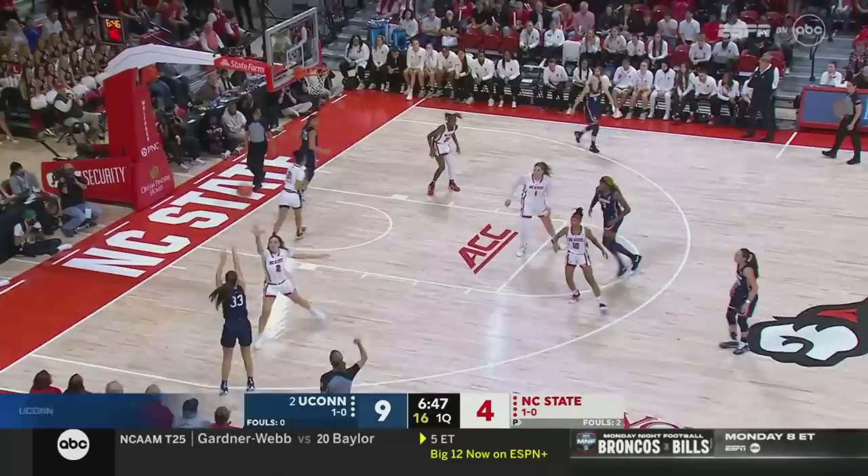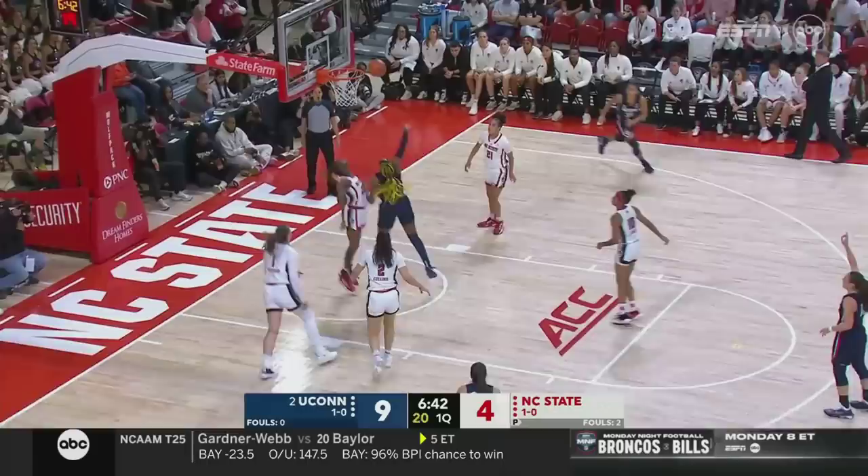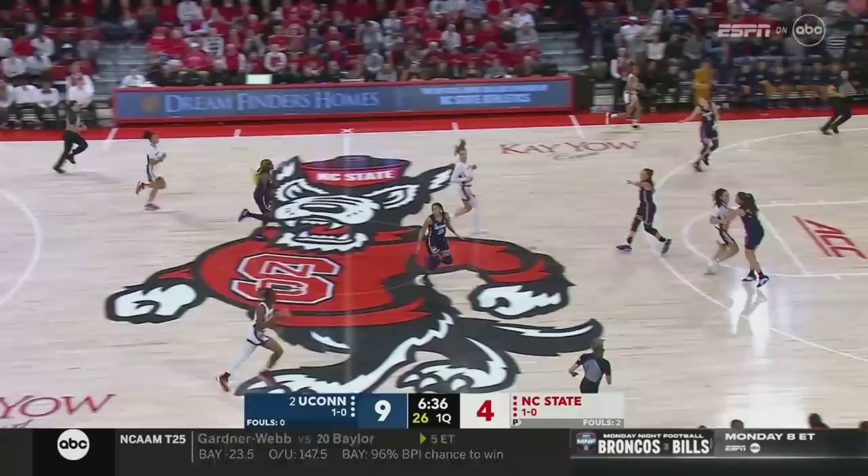Beckers slings it out. How about that shot by Rivers? Too sharp, too strong. Edwards with the offensive rebound — can't flip it in, got her hands on another but knocked away, controlled by NC State.